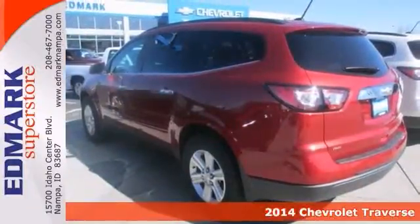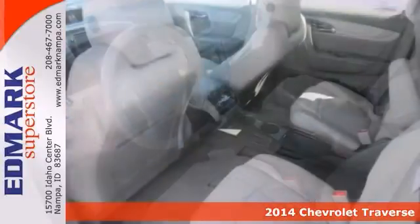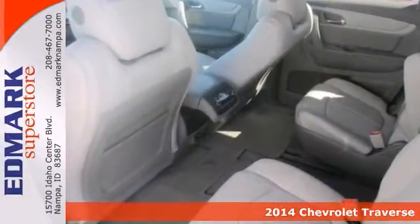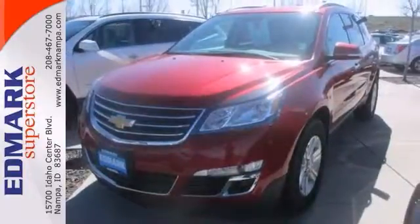Be the talk of the town when you roll down the street in this gas-saving 2014 Chevrolet Traverse. A roomy SUV coupled with a fuel-efficient engine does not come up for grabs very often, so you'd better act fast and take a test drive today.